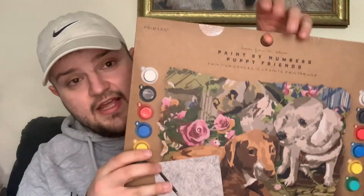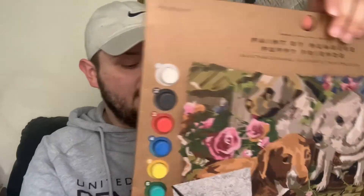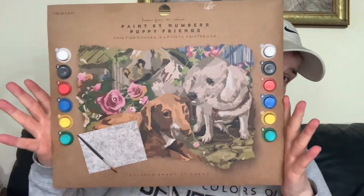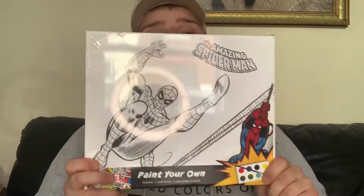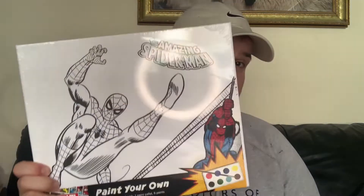First up, got this paint by numbers puppy friends painting canvas set. I got this for a friend who has dogs and she will absolutely love it — it was only two pounds, which I think is a really good price. Then got this Spider-Man canvas for my nephew. It says 'The Amazing Spider-Man' on it and comes with paint and a brush. It was two pound fifty, which I think is a great price for a Marvel item.